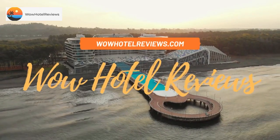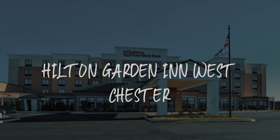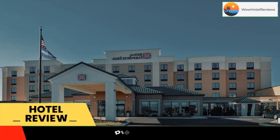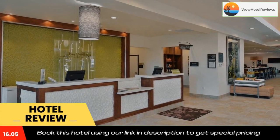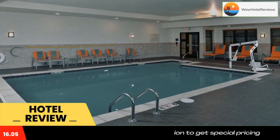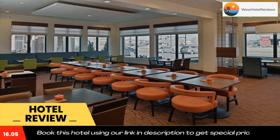Hello guys, welcome to Wow Hotel Reviews. Today I am reviewing Hilton Garden Inn Westchester — it's a three-star hotel. Please use our Booking.com link in the description to book the hotel and get good pricing. Conveniently located off Interstate 75, this Westchester, Ohio hotel features on-site dining and an indoor swimming pool. Free Wi-Fi access is available.